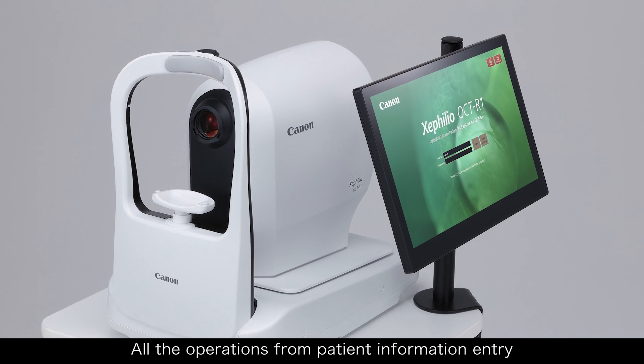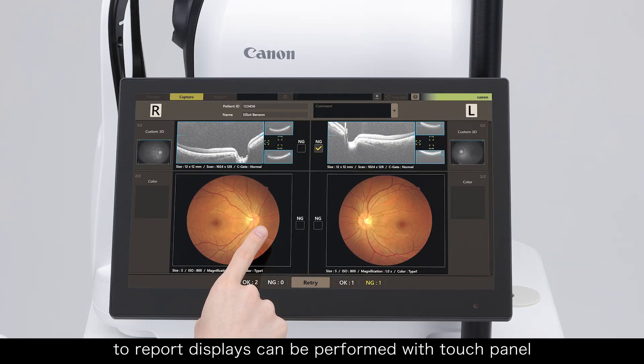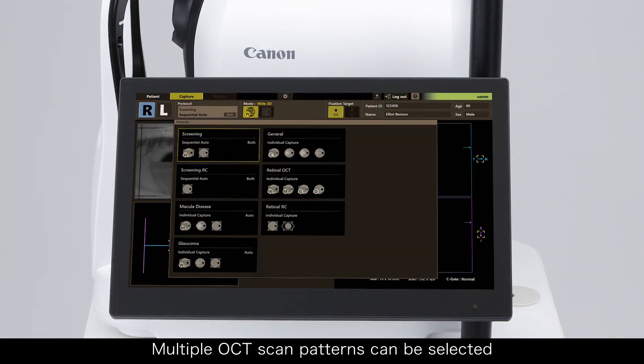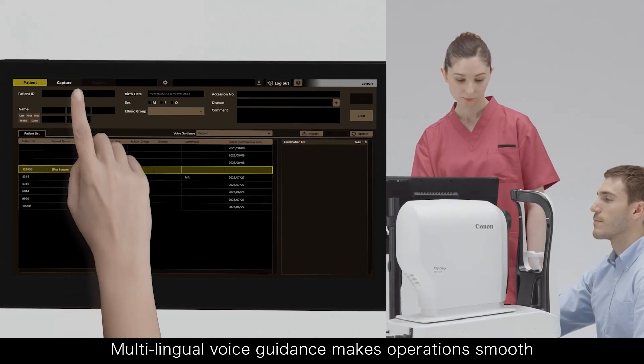All the operations from patient information entry to report displays can be performed with touch panel. Multiple OCT scan patterns can be selected. Multilingual voice guidance makes operations smooth.